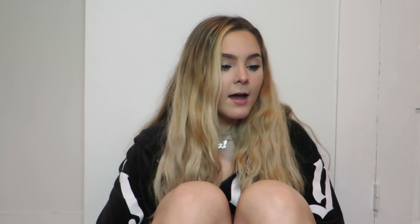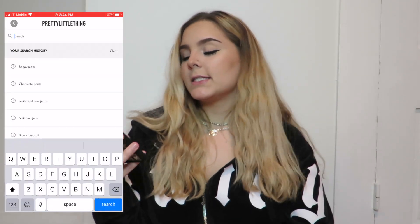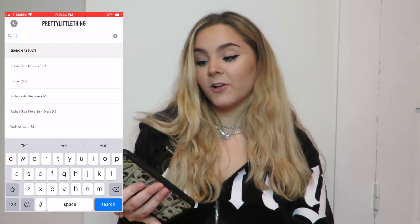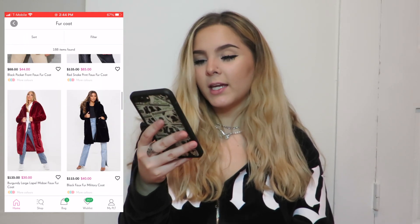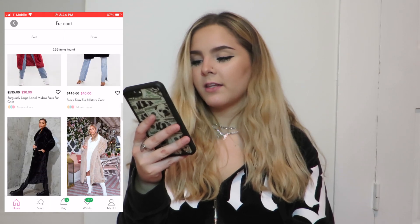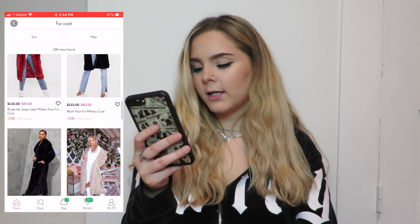The next item I want to purchase today is a fur coat. I know that PrettyLittleThing has a bunch of cute, more affordable ones, so we're definitely going to go on there and see what they have. I'm just going to type in 'fur coat.' I don't really know what color I want — I'm thinking black because I feel like that'll go with everything.